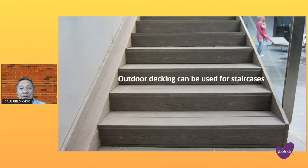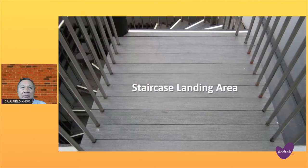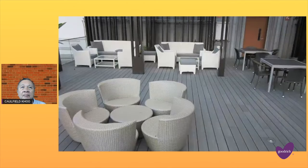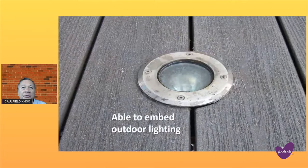Outdoor decking can also be used on your staircases. It looks great on the spiral area and your staircase landing area. And we can introduce romantic warm lights in the evening when you turn them on.